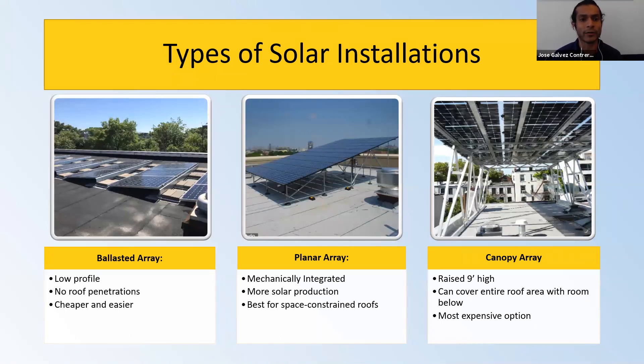Ballasted arrays are good if you want to move the panels later to do roof work — a very quick installation that does not require any mechanical integration into your roof. They tend to be cheaper and easier to install because you don't have to have a structure mounted on them, and solar costs tend to be very low with ballasted installations.